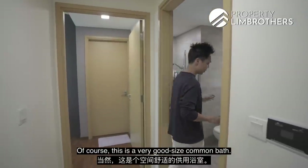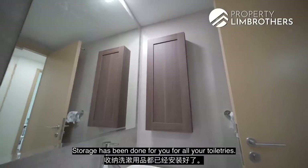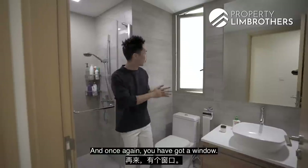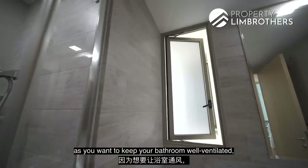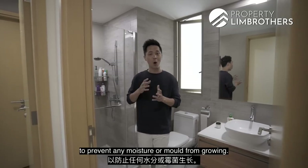Coming to the common bathroom, this is a very good-sized bathroom. There is a counter sink and top, a good-sized mirror with storage done up for all your toiletries, and shower facilities as well. And once again, there is a window — very important as you want to keep your bathroom well-ventilated to prevent any moisture or mold from growing.